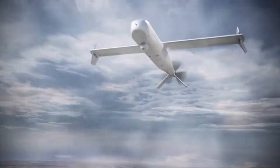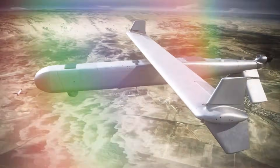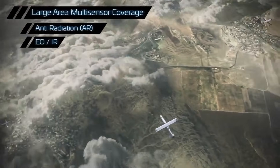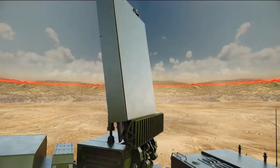The Mini Harpy, developed by Israel Aerospace Industries, is a versatile loitering munition that combines precision targeting with flexible defense capabilities. It is equipped with both electro-optical/infrared and anti-radiation seekers, making it the world's only loitering munition with this dual capability. The system can detect and engage both emitting and non-emitting targets, excelling in suppression and destruction of enemy air defense missions.